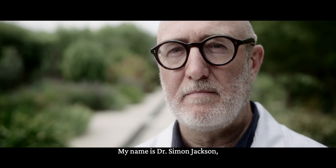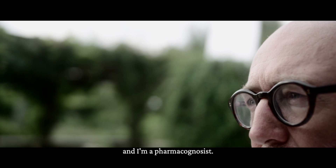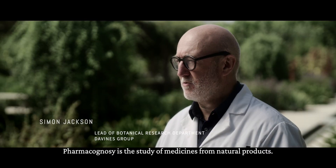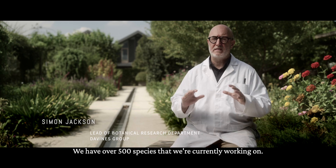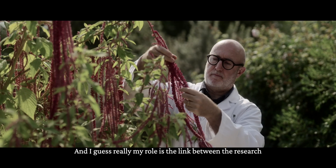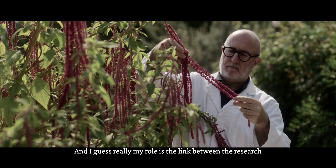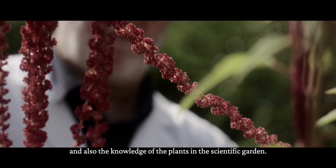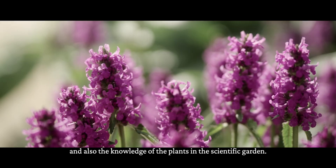My name is Dr. Simon Jackson and I'm a pharmacognosist. Pharmacognosy is the study of medicines from natural products. We have over 500 species that we're currently working on, and my role is the link between the research that's happening in the laboratory, the cosmetic formulations, and the knowledge of the plants in the scientific garden.